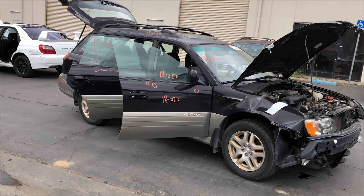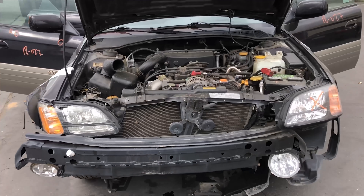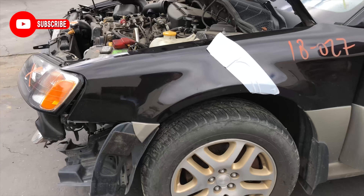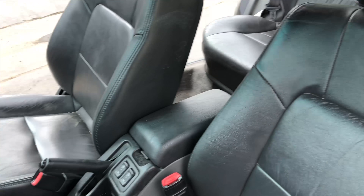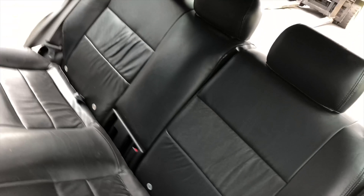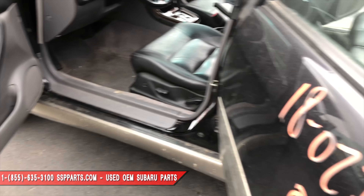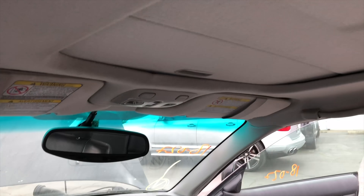All right, we have stock number 1827. It's a 2001 Outback Legacy. It has 192,000 miles on it. It actually has really clean interior — Russian black leathers. It has both the sunroofs.